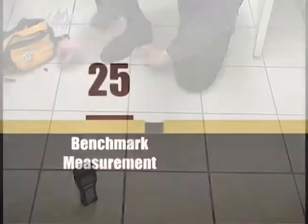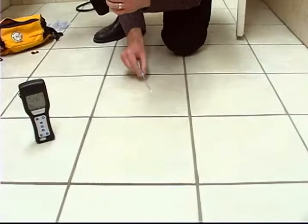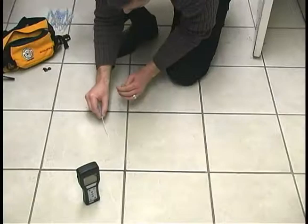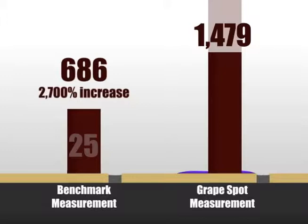To begin the comparison, we cleaned the floor according to commonly taught practices, using a new microfiber mop pre-soaked with a hospital-grade disinfectant. The measurement was taken immediately at the area contaminated by the grape. The ATP level dropped to 1,479. We then took a second measurement on a nearby tile that was cleaned during the test. One would expect this reading to be lower than the initial 25 level. However, the ATP actually increased from 25 to 686 — that's over 27 times greater than the initial readings.